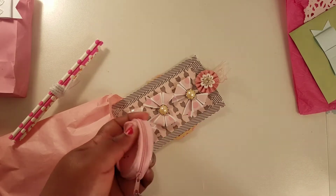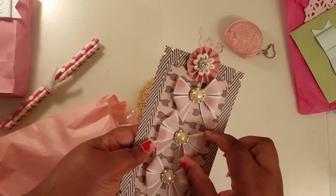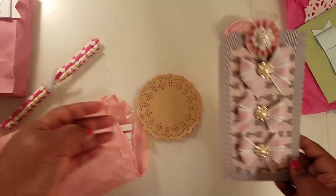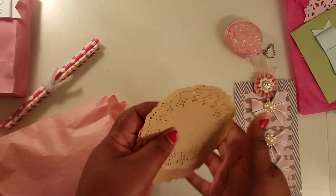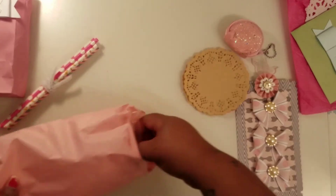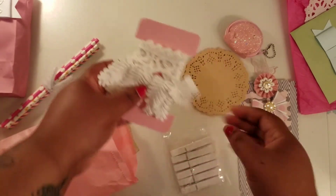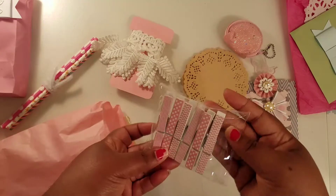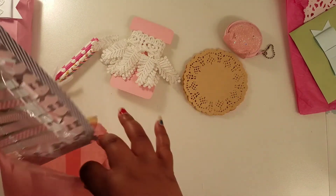These bowls are so pretty. She sent me some doilies — I like the craft color, I don't have any like this. She sent me some trim, this is so pretty, and some clothes pins. I love clothes pins — I have like a whole collection happening.